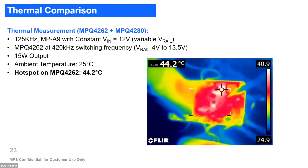We have done some temperature measurements working at 220 kHz, with the MP4262 switching at 220 kHz and output of 15 watts. As you can see, the hot spot is on the MP4262 because it is the one doing the hard switching. The temperature increment is around 20 degrees or a little less, which we consider acceptable for automotive environments where ambient temperature could be 100 degrees.